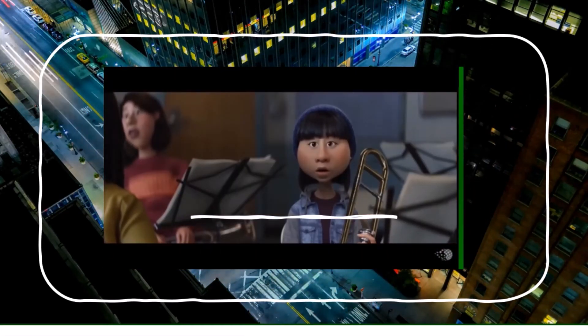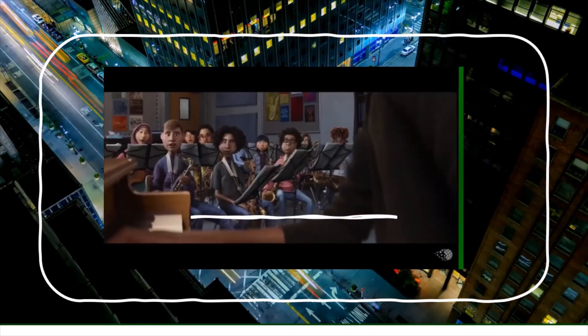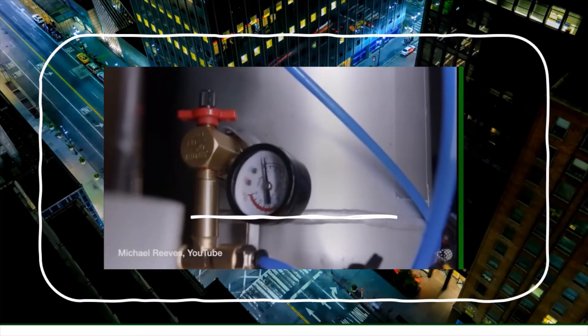That guy was lost in the moment. He was in it — and he took the rest of us with him. Creative genius comes in many forms.